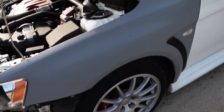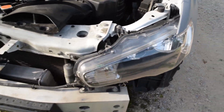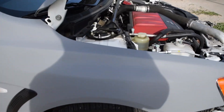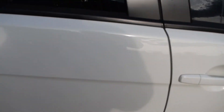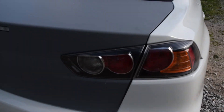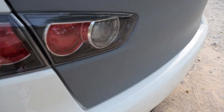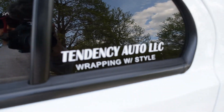I'm going to show you real quick how it's turning out so far. He's got the front panels done, he's working on the bumper, the hood's done, and the trunk is done as well. And the lines are so good — it looks amazing. Got the gas cap done. Tendency Auto, wrapping with style — it's awesome, I'm excited.